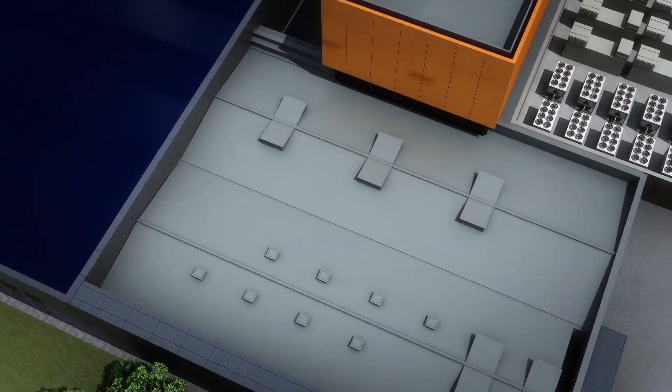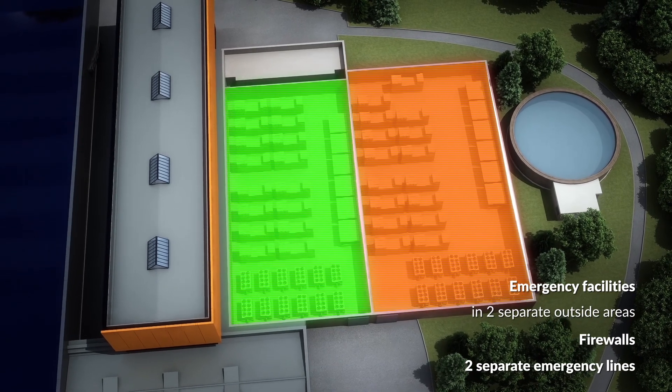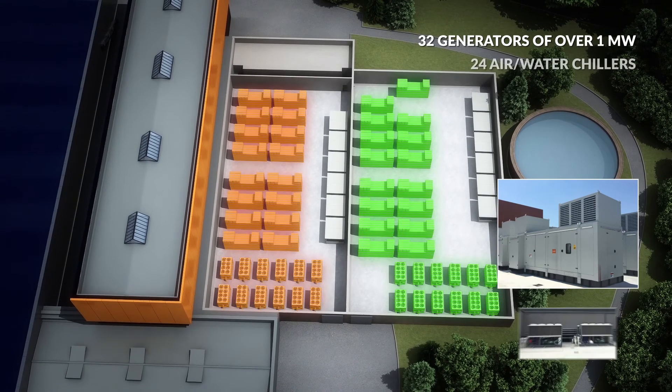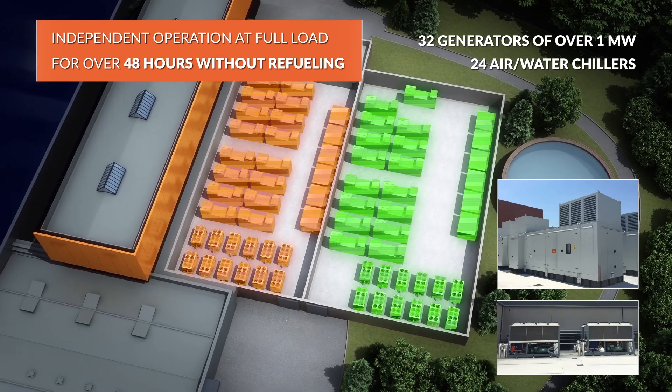The backup installations are located in outside areas, each corresponding to an independent supply line. Each space contains diesel generators, backup air and water chillers, and fuel tanks that provide for 48 hours of independent operation at full load without refilling.